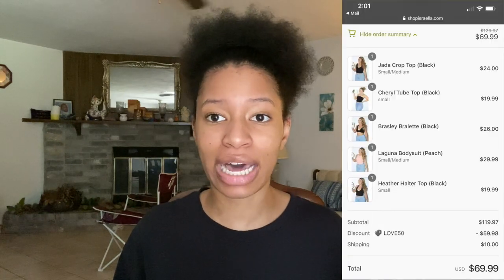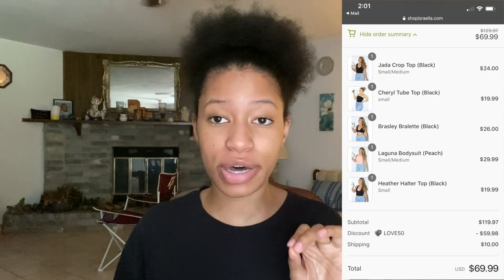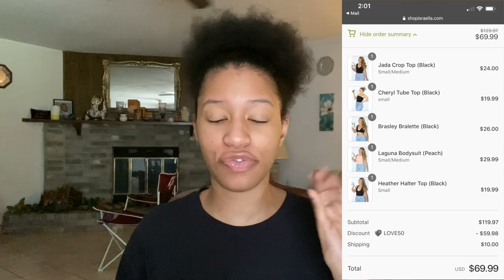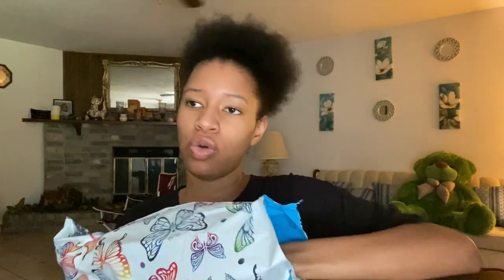I ordered late at night and got over $120 worth of clothes even though I only got five pieces. But they had a 50% off sale, so I got my five pieces for $70. It came in the mail in six days — shipping was fast, shipped through USPS, which I like because things come in quickly. This is what it came in: this cute little butterfly bag.